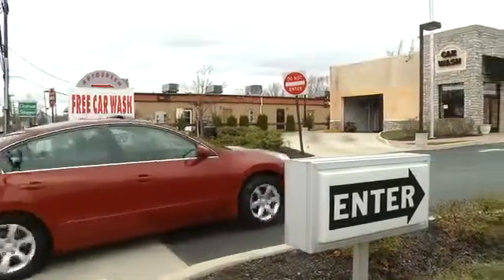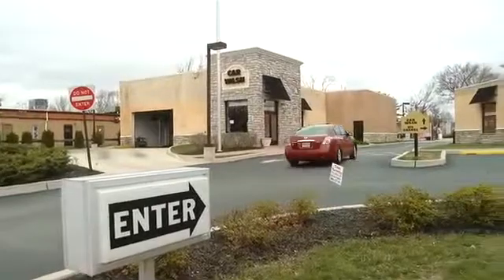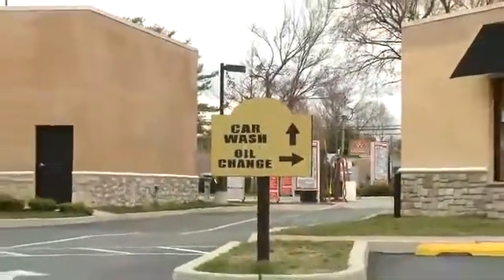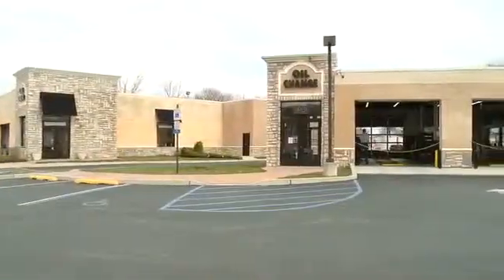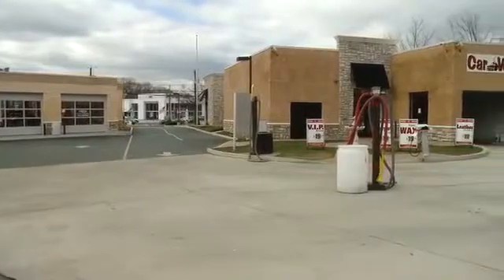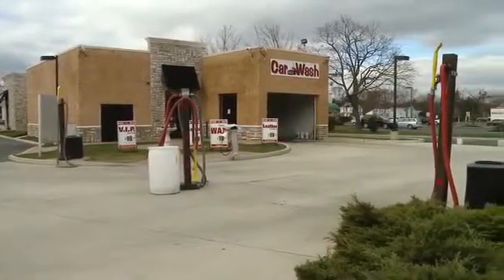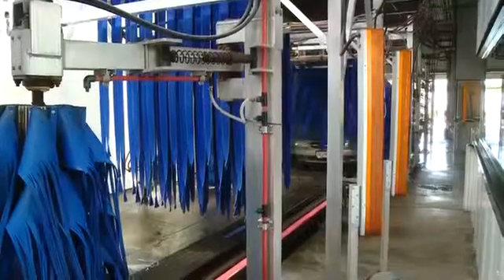This location has two entrances, both on fairly busy roads. The main entrance is where customers can enter either the car wash or choose the all-chain services. If you go for the all-chain service you veer to the right; if you choose the car wash you stack up in a double lane. We queue cars from this side of the street up to the vacuum area, and another lane from the other entrance converges into the second vacuum area.